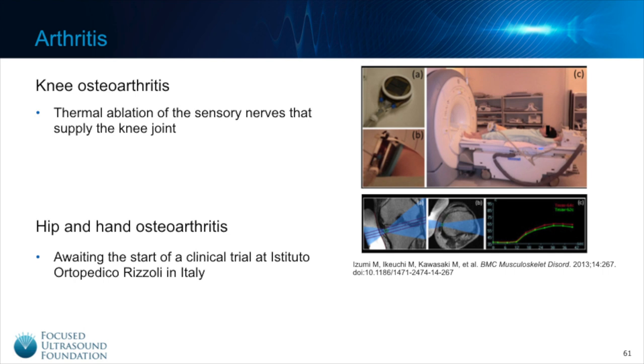Pain secondary to knee arthritis is also being treated with focused ultrasound using thermal ablation of a sensory nerve that supplies the knee joint. A clinical trial out of Japan has been completed and we are awaiting publication of these results. The above image shows a picture of the device and how it is placed on the patient prior to MRI and treatment. The patient is then slid into the MRI machine where the nerve is targeted and treated with focused ultrasound.